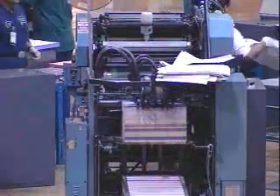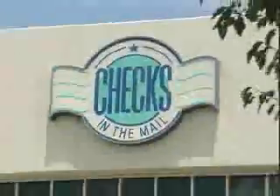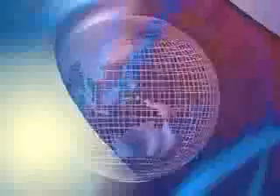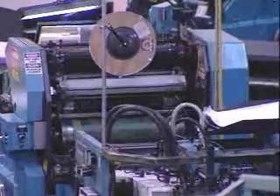Although now at home on the web, ChecksInTheMail was first established as a check printer more than three-quarters of a century ago. Today, their state-of-the-art 100,000-square-foot facility manufactures and distributes over one billion checks to millions of customers throughout the country each and every year.